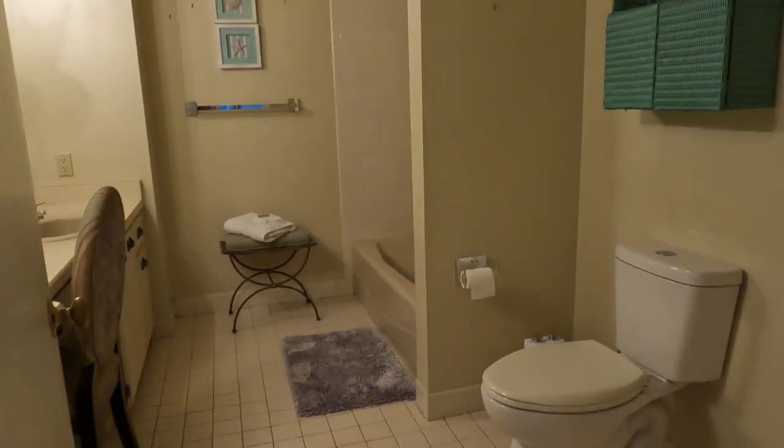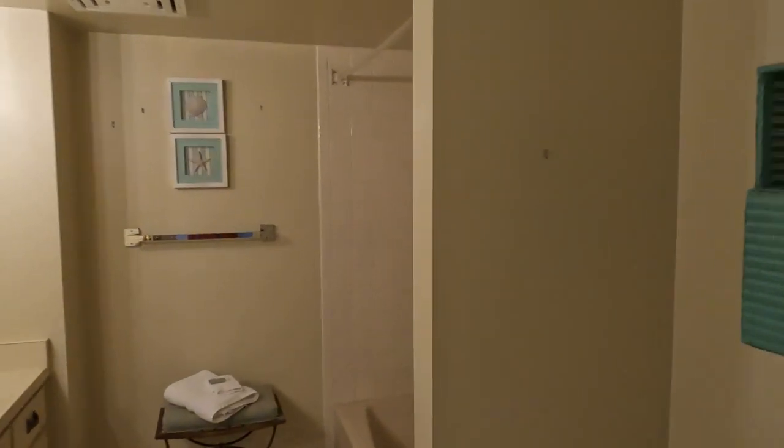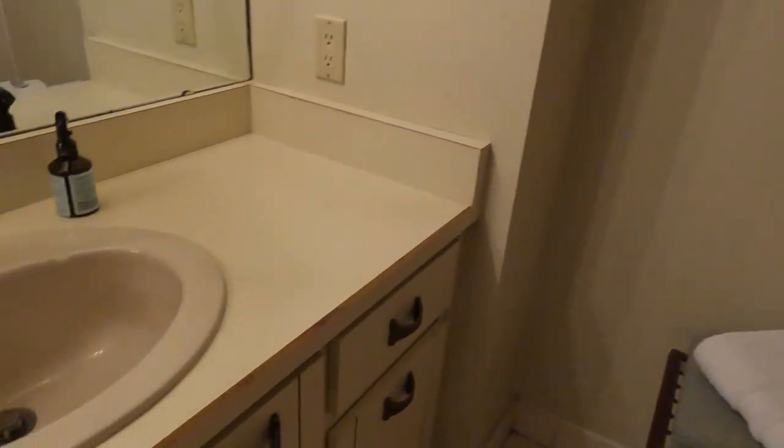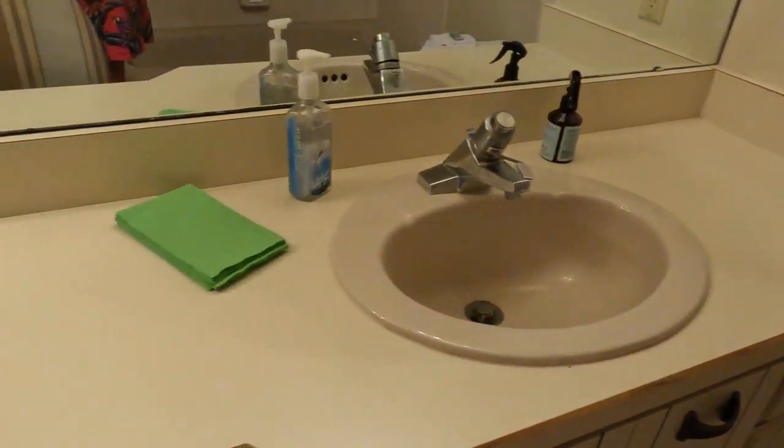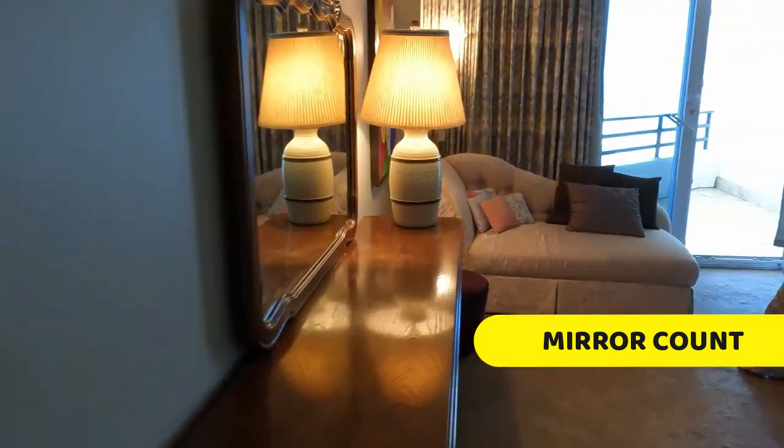Now we're going to head into the master bathroom. It is actually quite large in here. You are going to have your tub-shower combo with some nice tile work up along the walls. You're also going to find a fairly large double vanity with plenty of space for all your sunscreen.